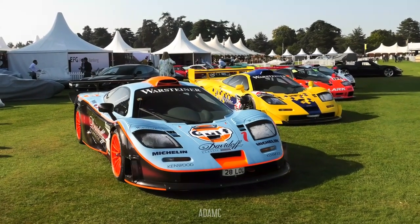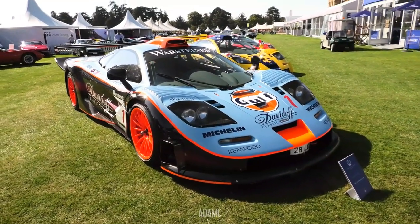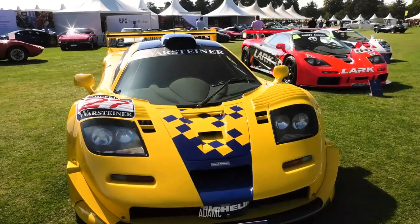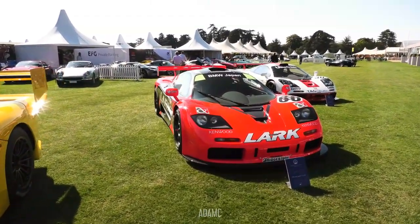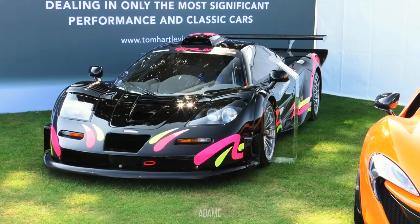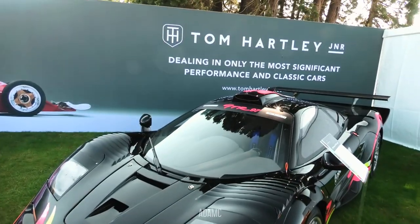We start the line-up with this glorious Davidoff livery Golf McLaren F1 GTR, and this is indeed road-legal. Next along we've got the Parabolica livery F1 GTR Longtail, alongside the Lark McLaren F1 GTR, which we have seen at many events before, and the TAG livery beyond that. And as mentioned, this is F1 GTR Longtail No. 5 on Tom Hartley's stand.